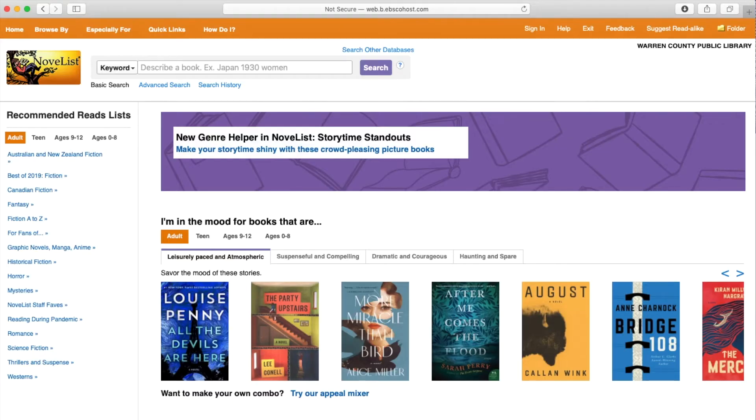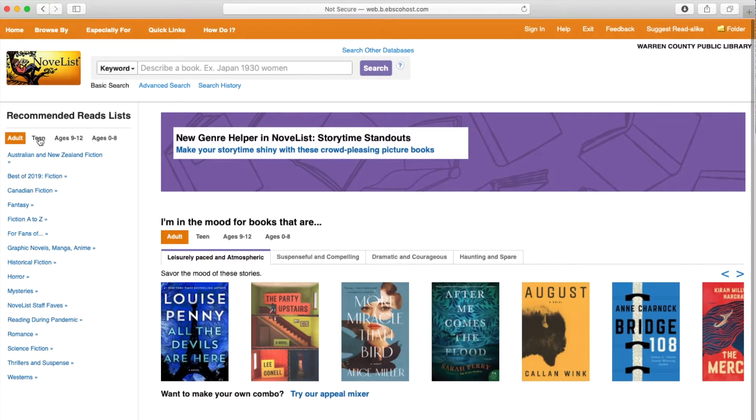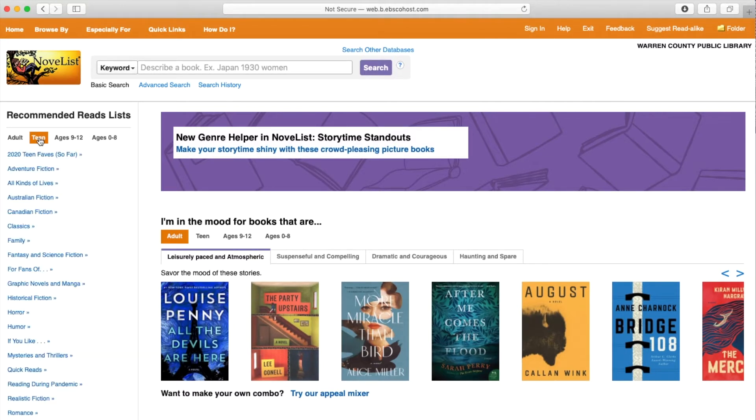Back on the homepage, you can actually find a couple of recommended lists in case you don't have anything in mind. You go down here to the teen section, and then you can go down to the different genres. So let's go down to humor — let's do must-read humor for teens.